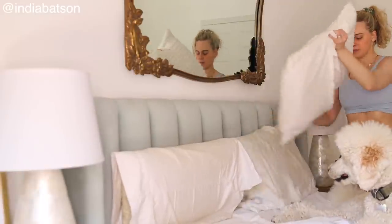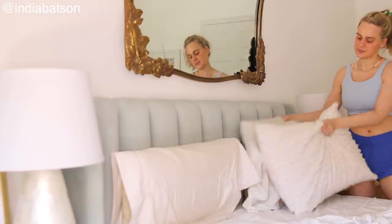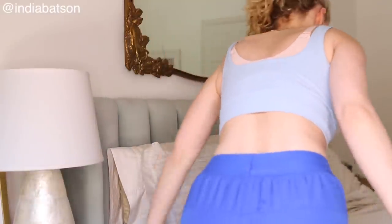Thank you to Care Of for sponsoring a small portion of today's video, but we will get into that a little bit later. Let's jump on into the bathroom — I'm starting off by putting my contacts in, and I'm showing you this on camera for those of you who think that I wear blue contacts.